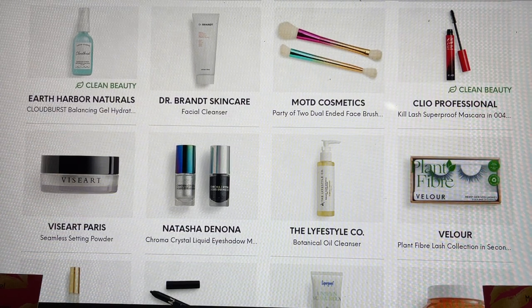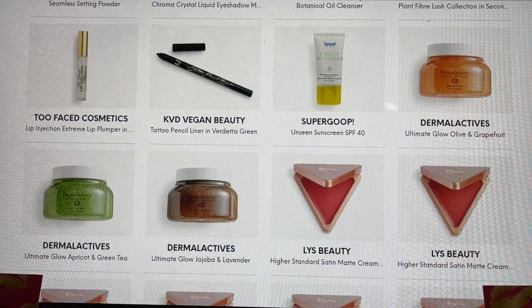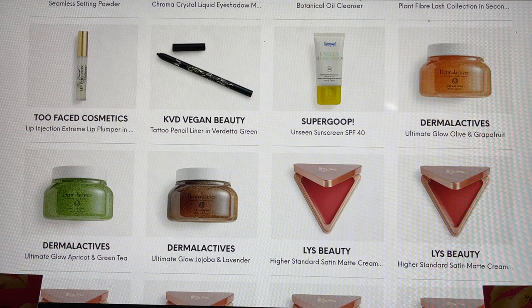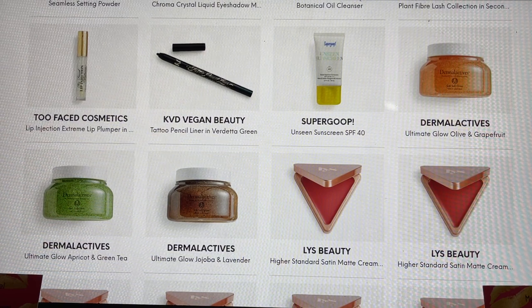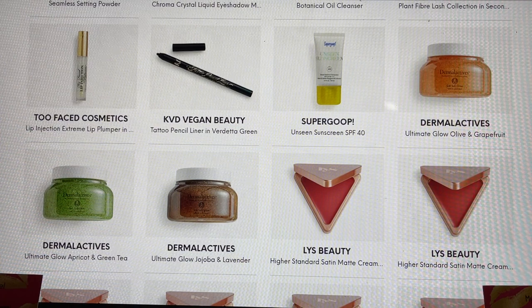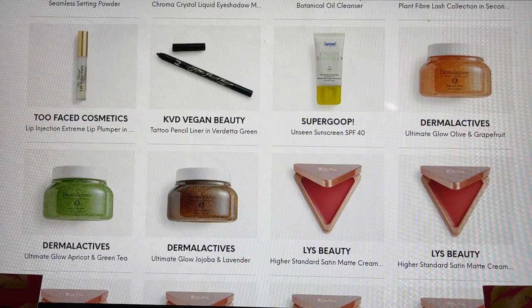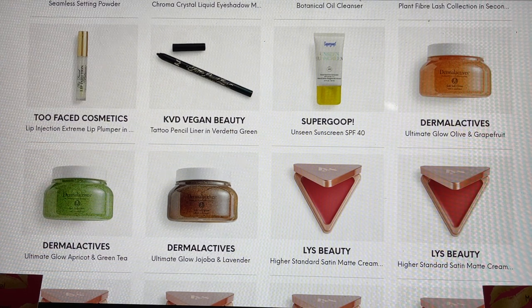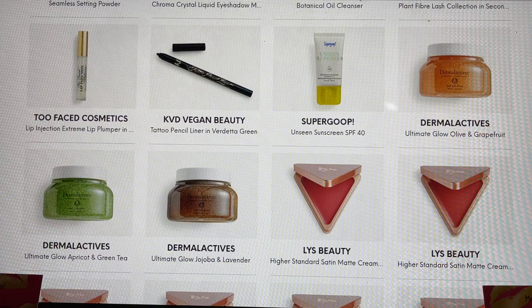From Lifestyle Company, this is a botanical oil cleanser — haven't tried that. Then those lashes from the spoilers. From Too Faced, this is the Extreme Lip Plumper — years ago I was very sensitive to it, but somehow when I got it in another box I was okay, so give it a try if it shows up. From KVD Vegan Beauty — I had the opportunity to swatch this for you. It is a true hunter green but these KVD gel eyeliners are absolutely fantastic and budge-proof. If you have watery eyes or small eyes like me with transfer issues, you will not have that with this product. Supergoop — their sunscreen in SPF 40 — was hard not to choose. I have a small one I've been using and enjoying.